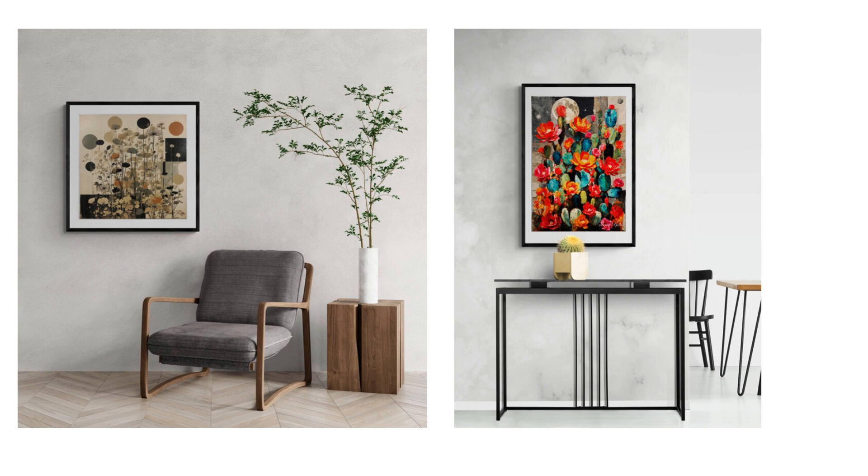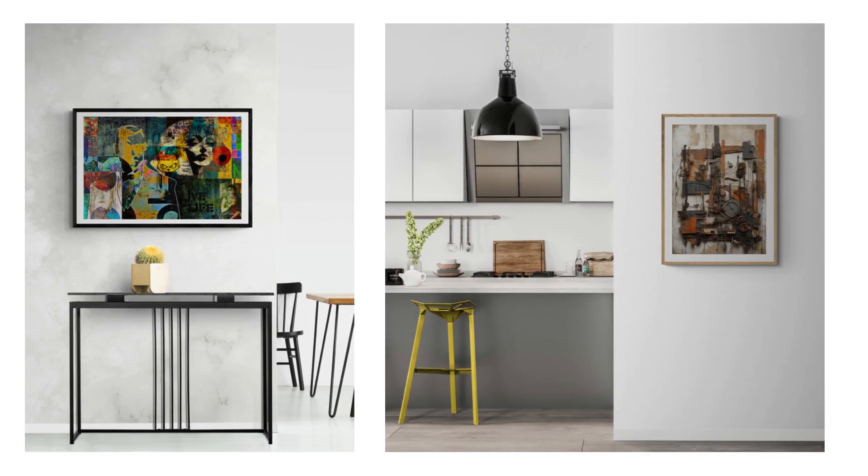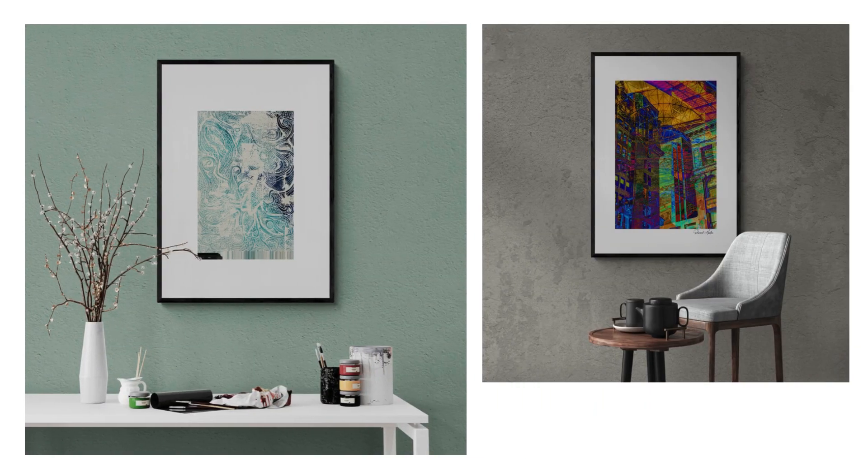As you delve deeper into Martin's works, you'll notice the effortless harmony that exists between contrasting hues. Brilliant reds intertwine with serene blues, while vibrant yellows complement the calmness of greens. These abstract collages are a testament to the artist's keen eye for balancing composition.